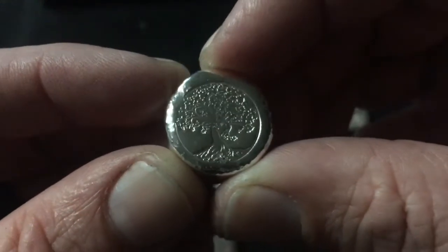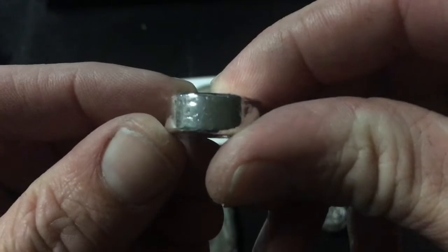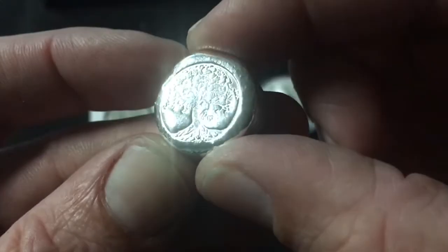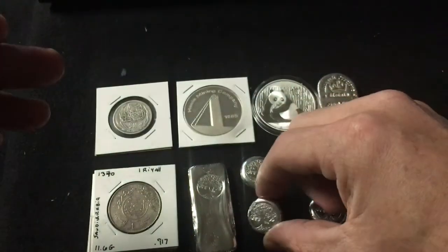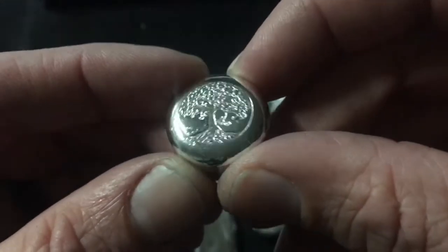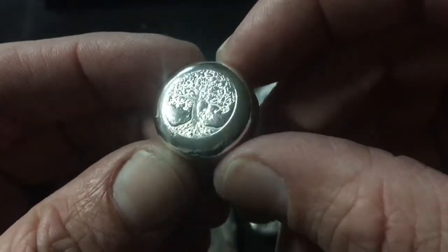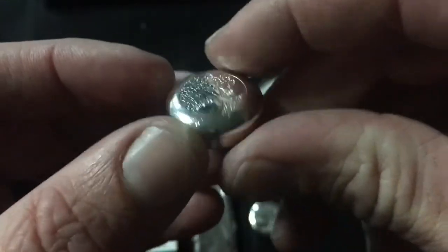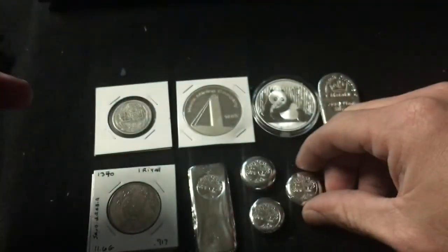I poured three different ones at three different weights just to see how filling the mold to different levels would come out. This one is 30.5 grams — they're all just a hair under an ounce. I like the size and how the tree takes up almost the entire top, so that's kind of what I was going for.